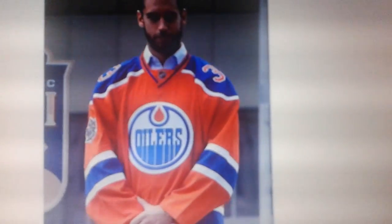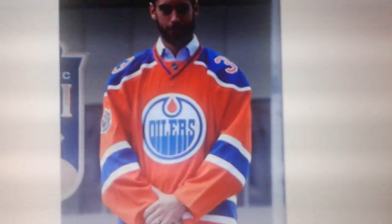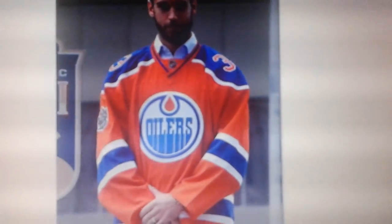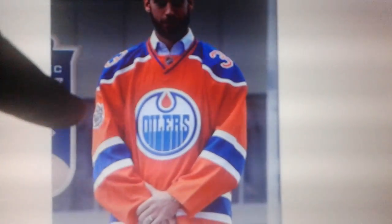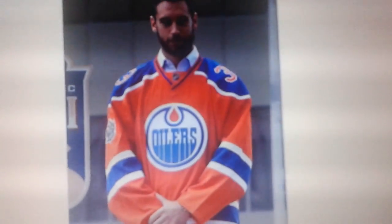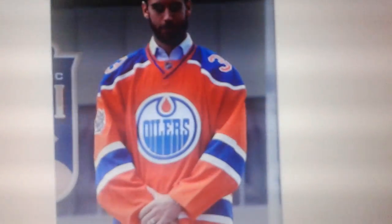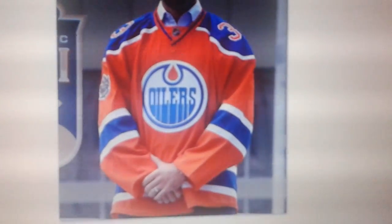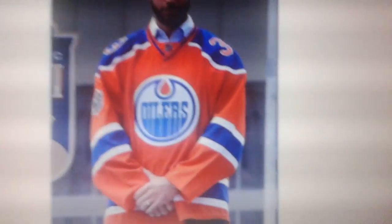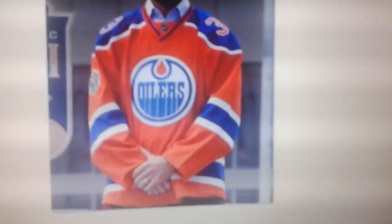So hats off to Edmonton for keeping the jersey historically accurate, even though I would like to see the Oilers eventually move the numbers onto the arms where the patch is if they do end up making it their third jersey. But the numbers don't look all that bad on the shoulders. I definitely did not like that the Panthers did that with their new uniforms, but anyways, that's a little bit off topic.